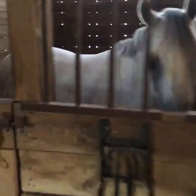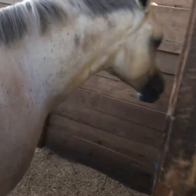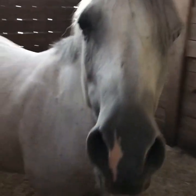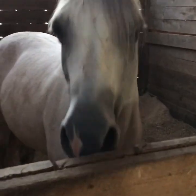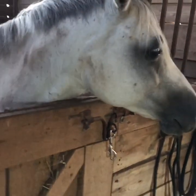This is Happy. Happy's a medium pony — she's super cute. Come here, Happy. She's not interested right now. Oh, there she goes. This is Happy, she's a medium pony. She is not green — she's been to Pony Finals multiple times. She's super cute.